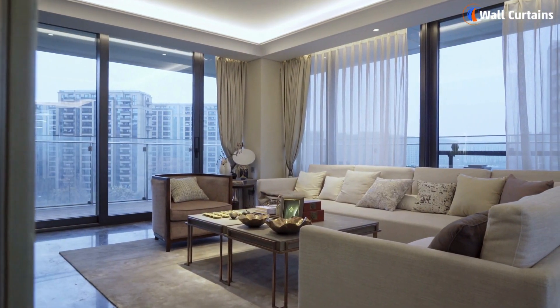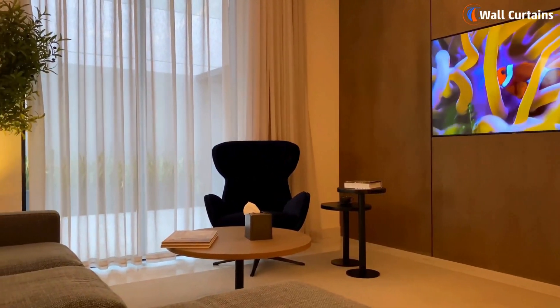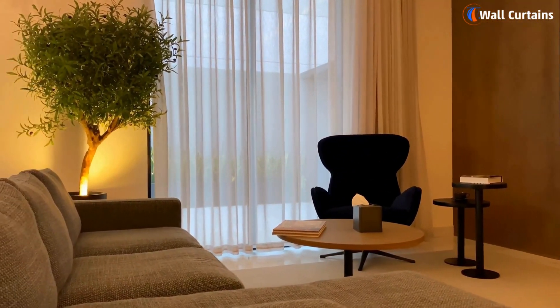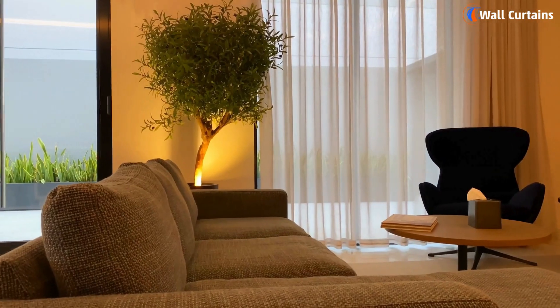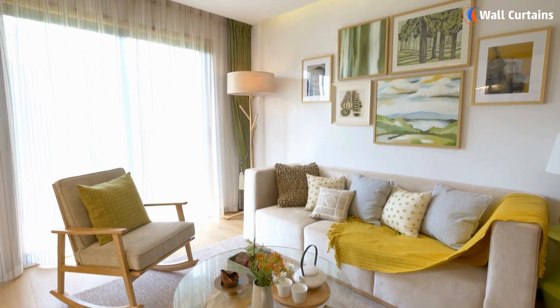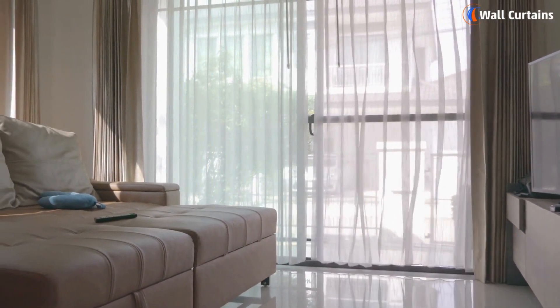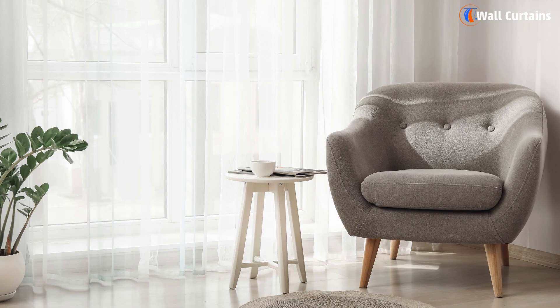Hello, home decor enthusiasts. Are you ready to refresh your living room with some stylish and elegant sheer curtains? You've come to the right place. Today, we're diving into the five best sheer curtain ideas for your living room in 2024. Let's get started.